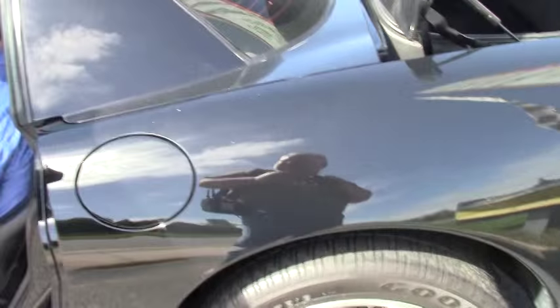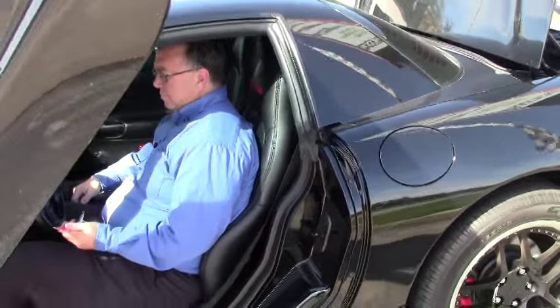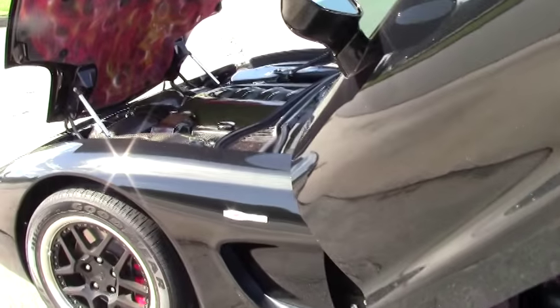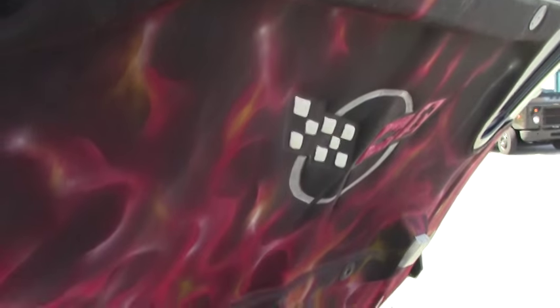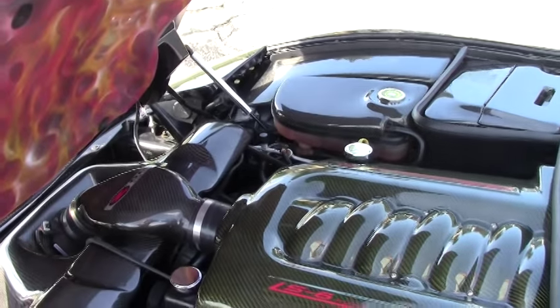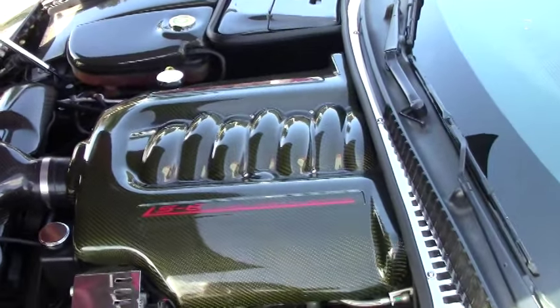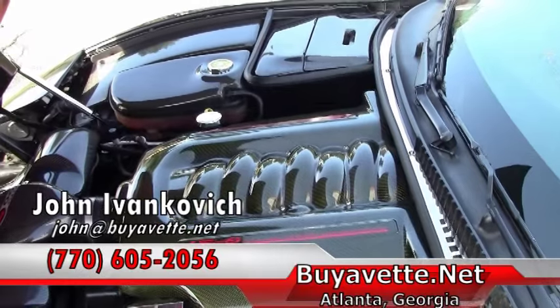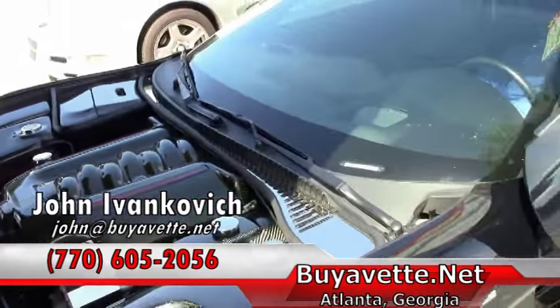Just some fun on your favorite road. Before it's in the stock, give me a call: 770-605-2056, or john@buyavet.net. We'll look forward to seeing you on the road.